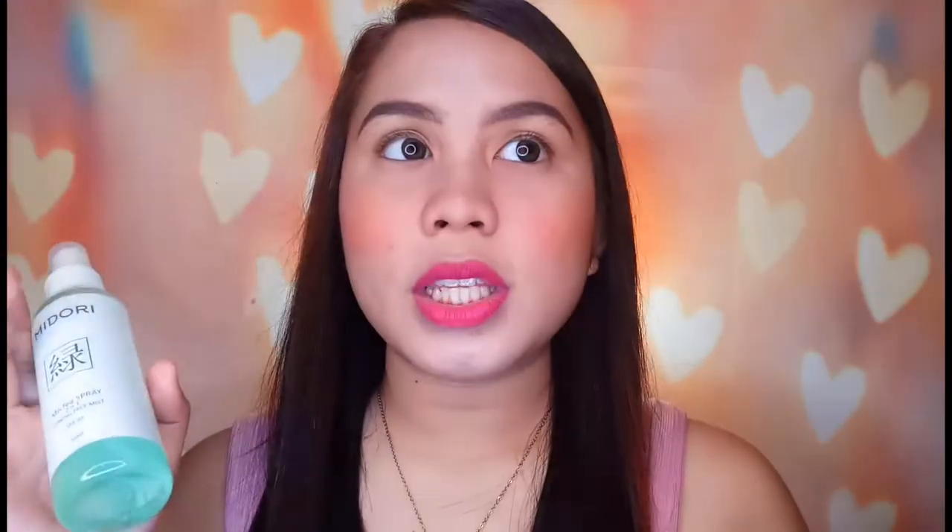Ito yung isa sa mga products nila. Nilunch nila tong Mizuya and ni Midori way back 2018, if I'm not mistaken. So parang medyo bago-bago pa siya sa market. And ito yung isa sa mga parang favorite ko so far — itong kanilang Midori Misty Spray 2-in-1 Toning Face Mist. Meron siyang SPF 85!